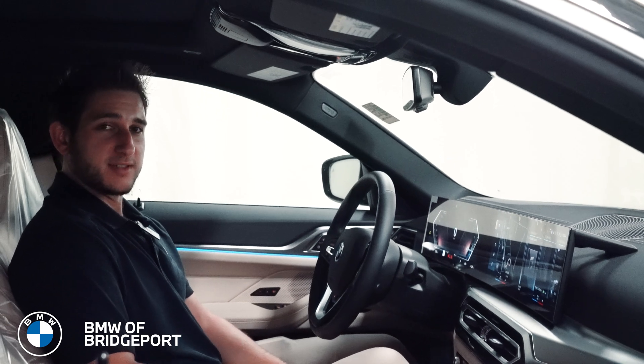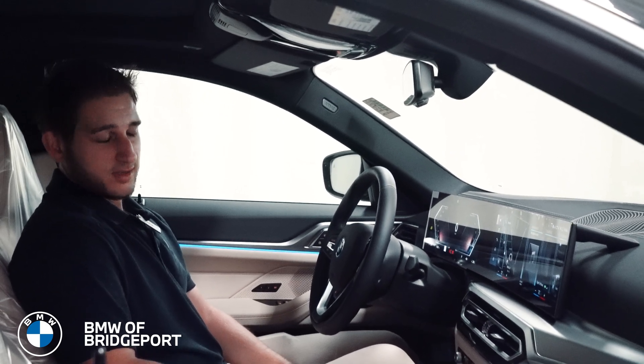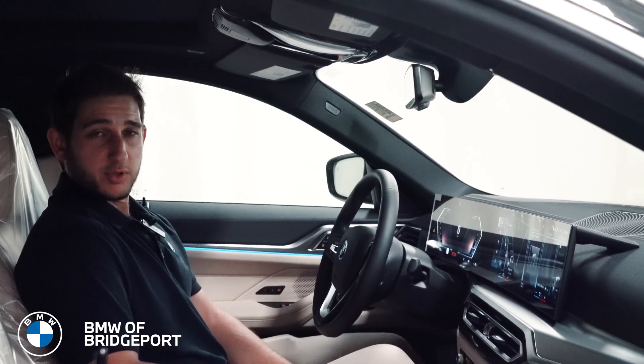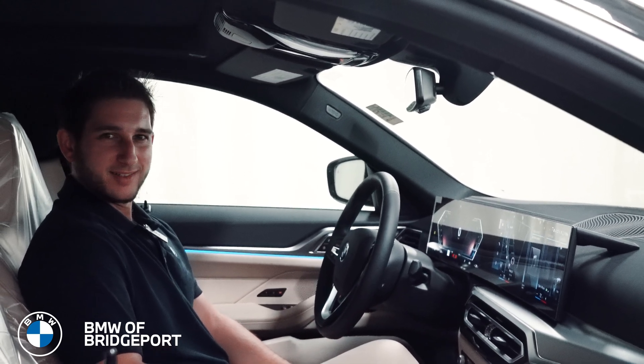So those are the basics of iDrive 8 and how it compares to iDrive 7. The i4 and the all-new iX are the first cars to have iDrive 8, but going forward it will be in everything — so get ready for it.